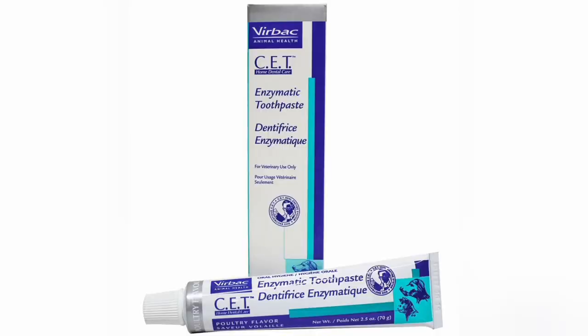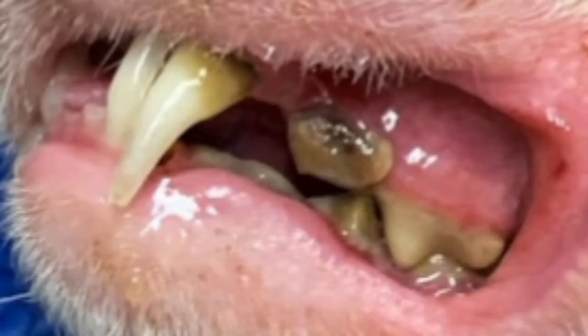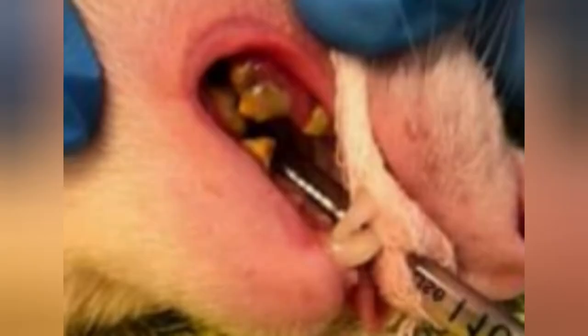One can take care of these using enzymatic toothpaste for dogs, like Virbac. If it has gone unnoticed and there is a foul smell from the ferret's mouth, then a veterinarian should assess the degree of infection and propose a treatment, which usually involves dental cleaning and, if necessary, tooth removal under anesthetic. The procedure involves removal of plaque and tartar buildup, followed by rinsing the mouth with chlorhexidine solution and use of fluoride treatment.